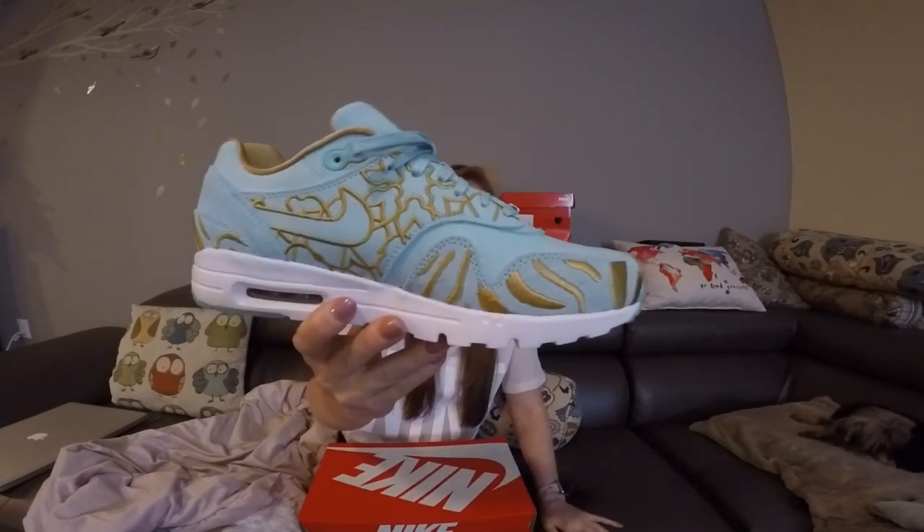Getting started, here is the Air Max 1 Ultra from the Women's City Pack. Nike always releases a Women's City Pack — one in the spring and one in the fall. This one happened to release right around Air Max Day. This is the Women's Paris Air Max 1 Ultra. I love the colors — that teal mint, Tiffany blue, whatever you want to call it, is super rich and stands out really well. I really love the gold accents; they're very intricate. They really thought about making it look unique and different, and they definitely look great in person.